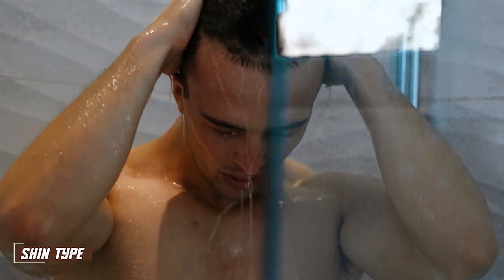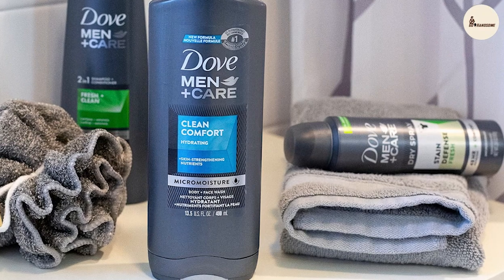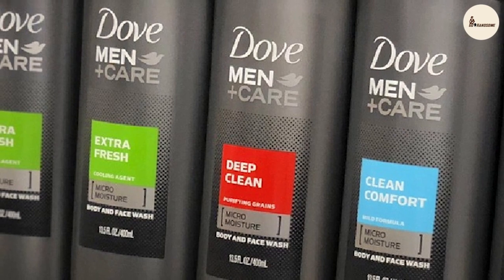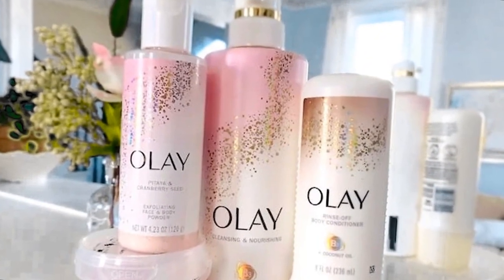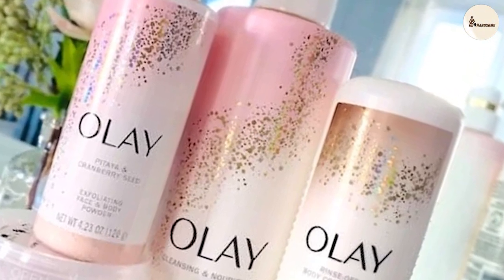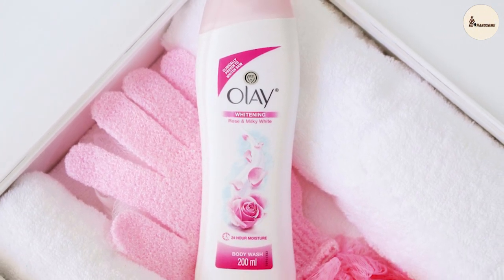Skin type is an essential factor to consider when choosing between Dove Men Plus Care Body Wash and Olay Body Wash. Dove Men Plus Care is specially formulated for men's skin, which tends to be thicker and oilier, making it an excellent choice for men who want to maintain healthy, hydrated skin. Olay Body Wash is formulated for all skin types, but it's particularly suitable for women's skin, designed to help moisturize and nourish the skin.